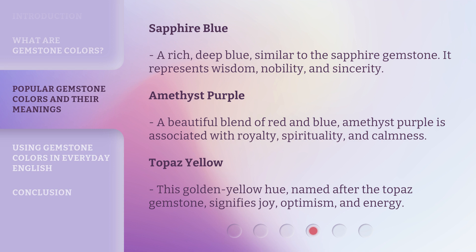Amethyst Purple. A beautiful blend of red and blue, Amethyst Purple is associated with royalty, spirituality, and calmness.